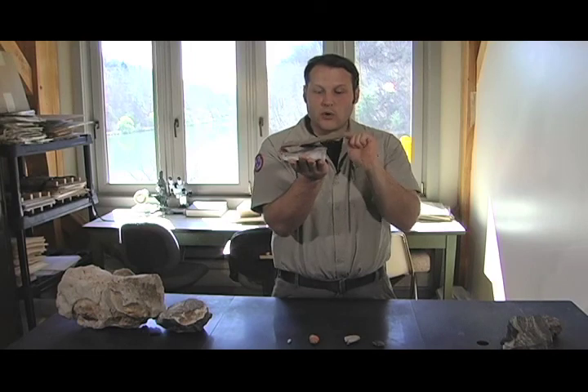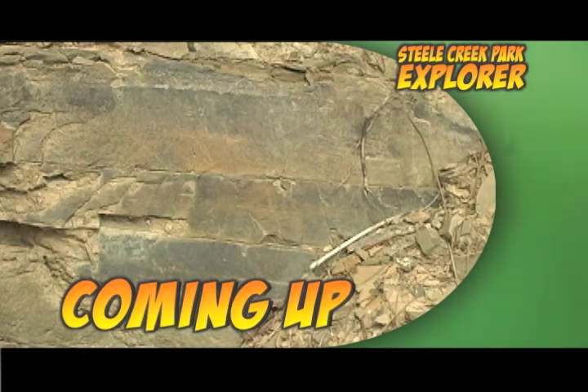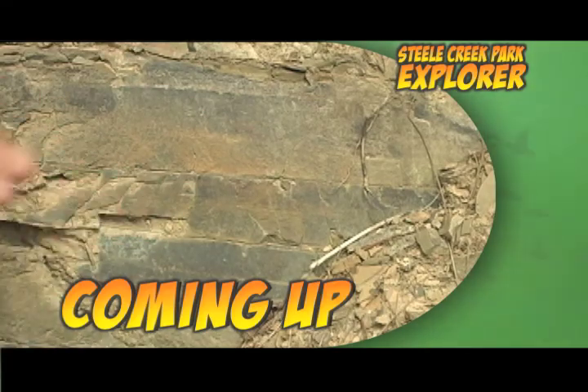So wherever you are in the park, you are in some level of these three rock units, always in this relative position: Knox dolomite, Lenore limestone, Severe shale on top. After the break, we'll take you into the park and see these major rock units in the field.